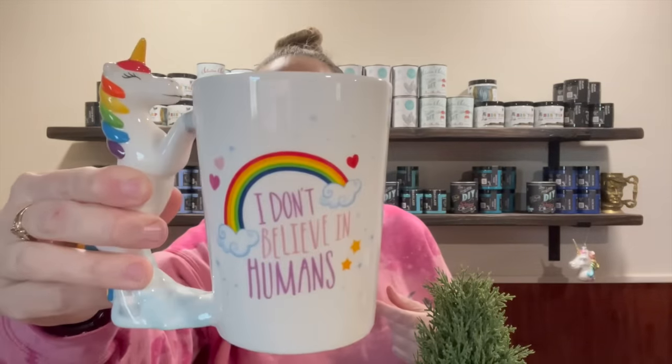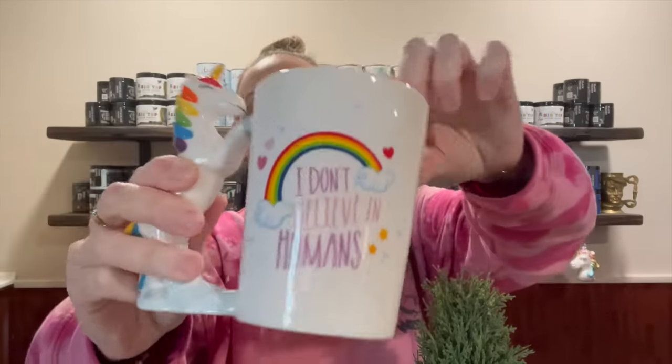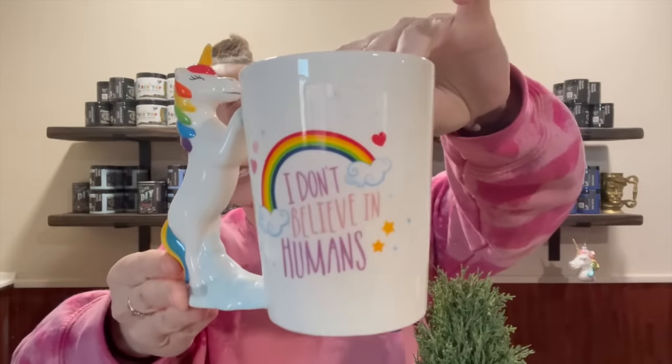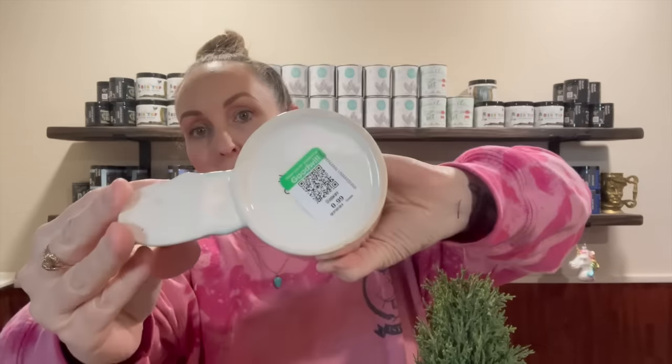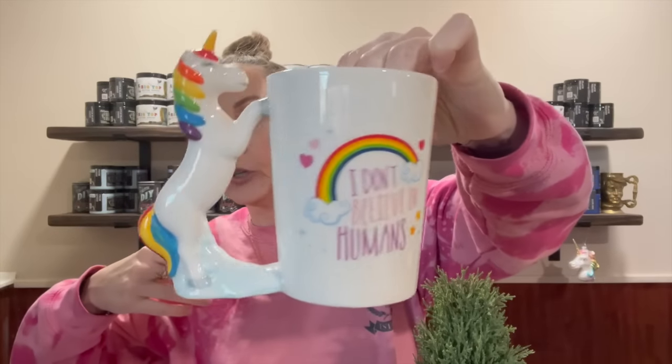The first thing — John actually got this and said it was for me. It says 'I don't believe in humans.' It's kind of chipped up, but it was funny — he said it was my birthday present and it was 99 cents at Goodwill. That's pretty stinking cute. I love it. It would even be cute as a pin holder on my desk. You guys know my mug obsession!